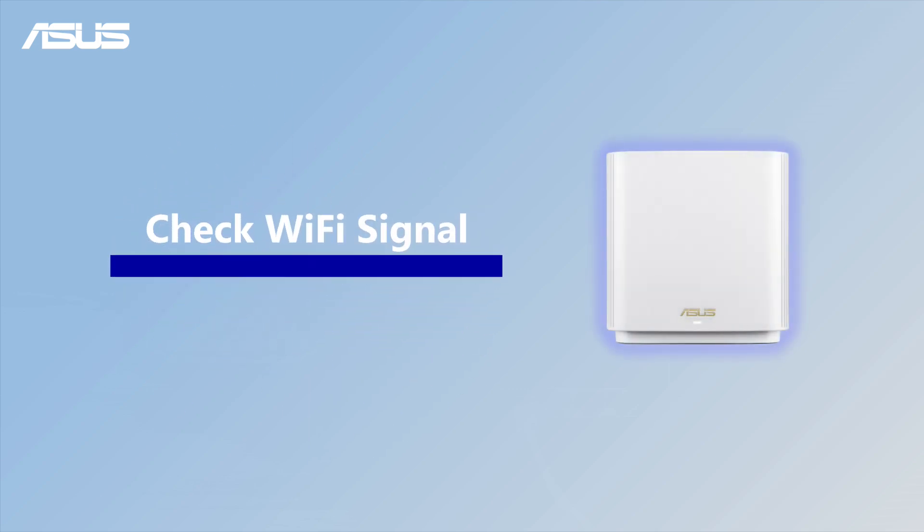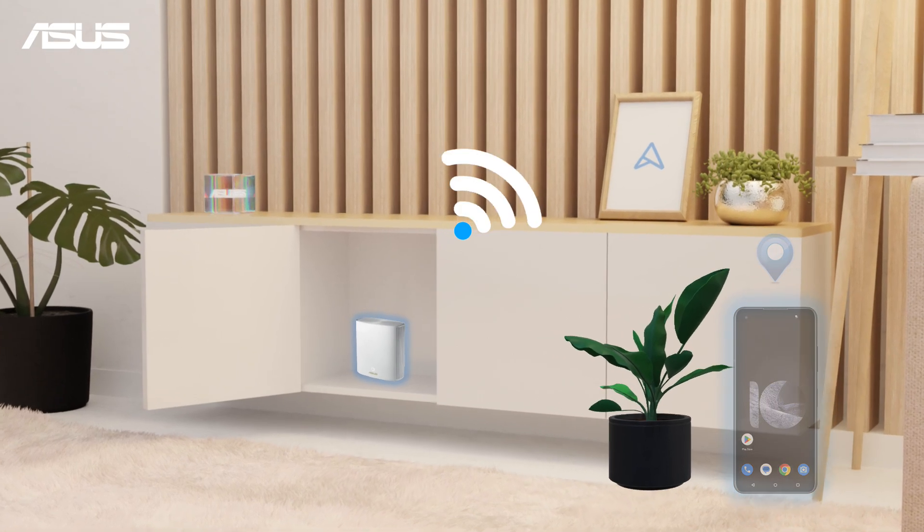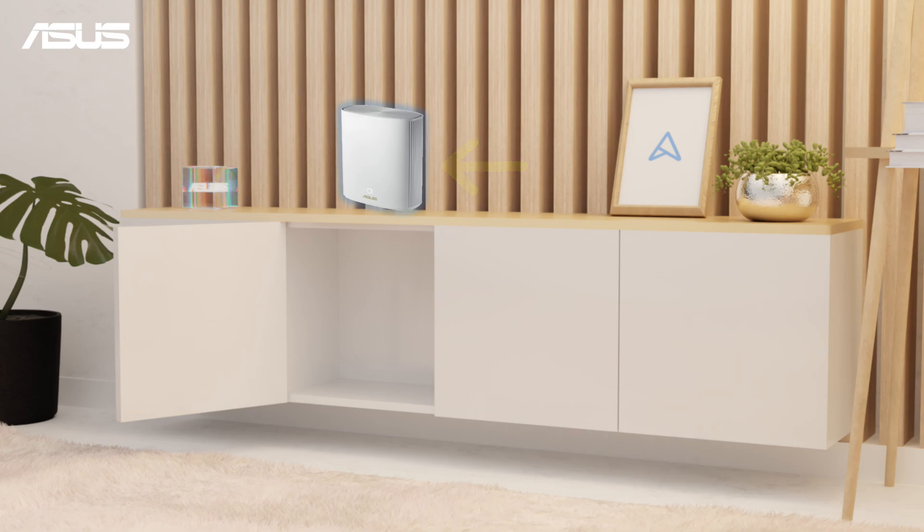Next, check your Wi-Fi signal. Your Wi-Fi signal might slow down if it has to travel far or gets blocked by obstacles. To improve it, consider relocating your router to a better spot or removing any obstructions in its path.